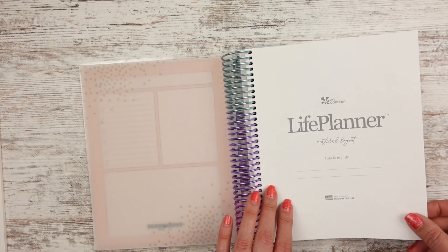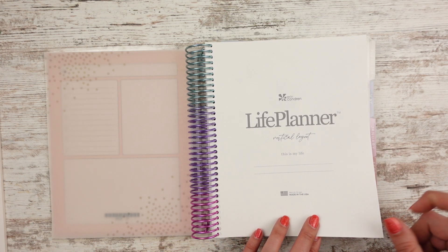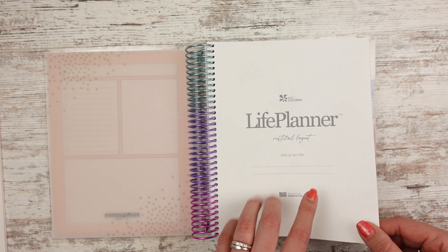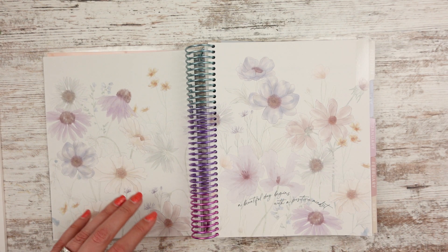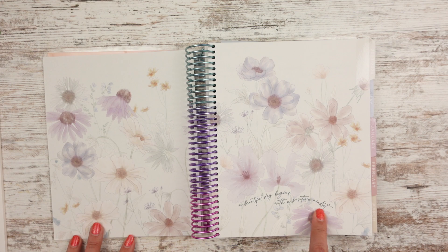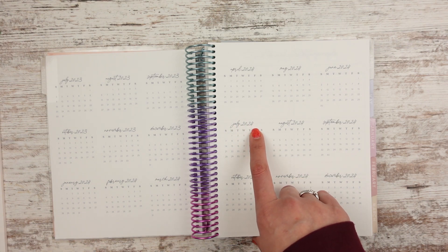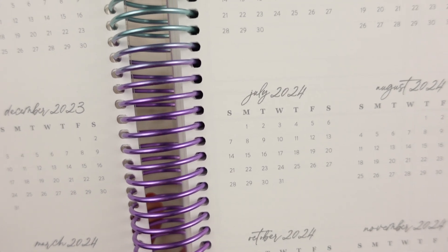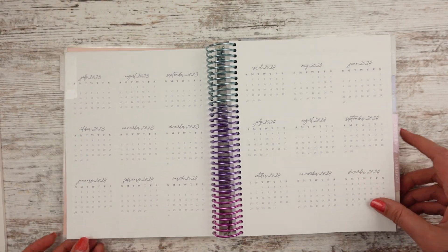Let's see how it looks. It says 'life planner, vertical layout' — yes, that's correct. They've sent me a horizontal by accident before. So this is my life, and then I can put my name. I went with the floral inside. I didn't go with the super colorful, but I did go with that cover because I liked it better. It says 'a beautiful day begins with a positive mindset.' I really liked this font — that's part of why I picked this one. The font is different from the other styles, from the very neutral one to this one.